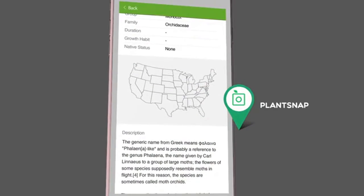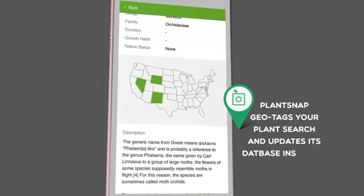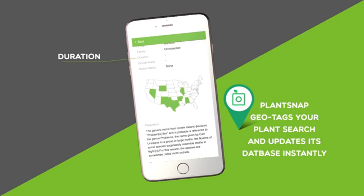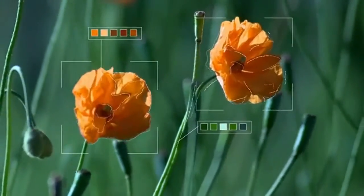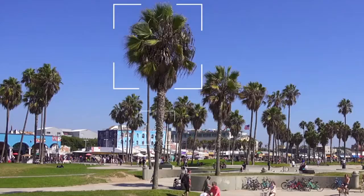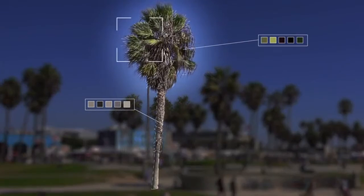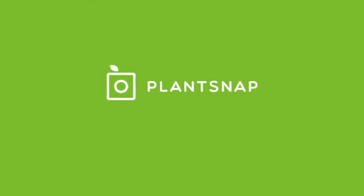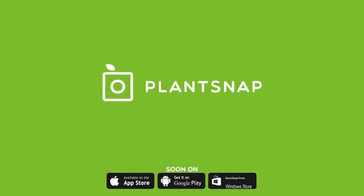PlantSnap also tags when and where you found the plant, so it can update the database on where certain plants can be found and provide you with more accurate data on its duration and native status. PlantSnap's state-of-the-art full image recognition engine can instantly recognize any known plant, and every known plant on the planet is in our database. Identifying plants is now fun and easy with PlantSnap.